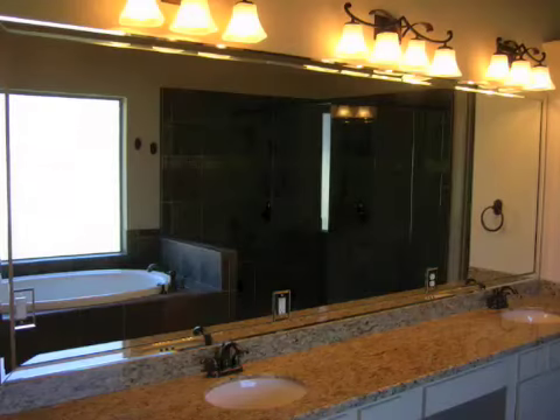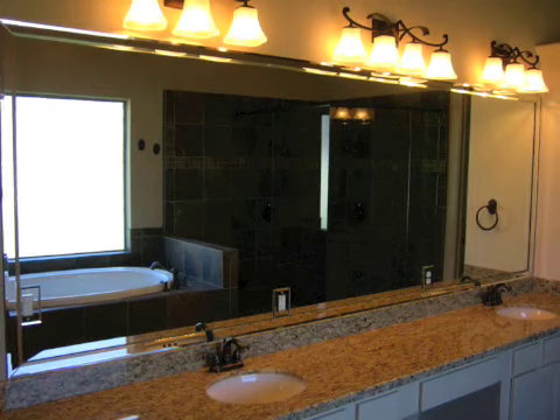You won't believe your eyes when you see the master bath with a clear walk-in shower and a whirlpool tub.